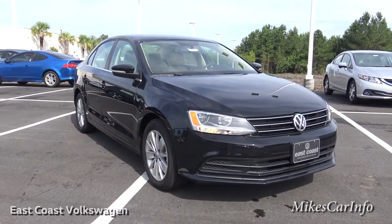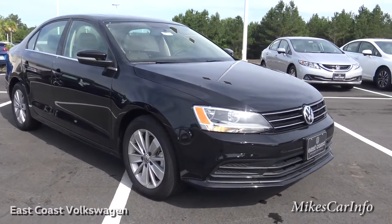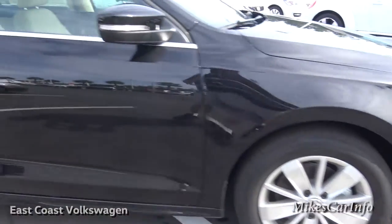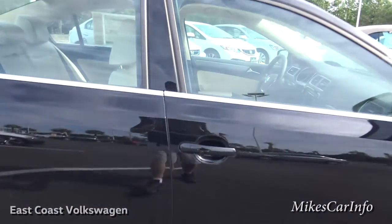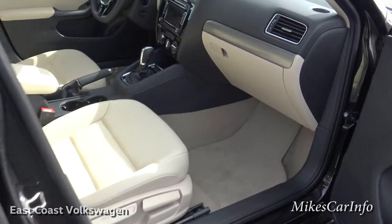Nice, classy looking car. It's not a real big car but it's not real tiny either — it's a really good in-between size that I think will work for a lot of people. I guess that's why they make this size vehicle, it's kind of the most common. Let's go ahead and start checking out the inside.